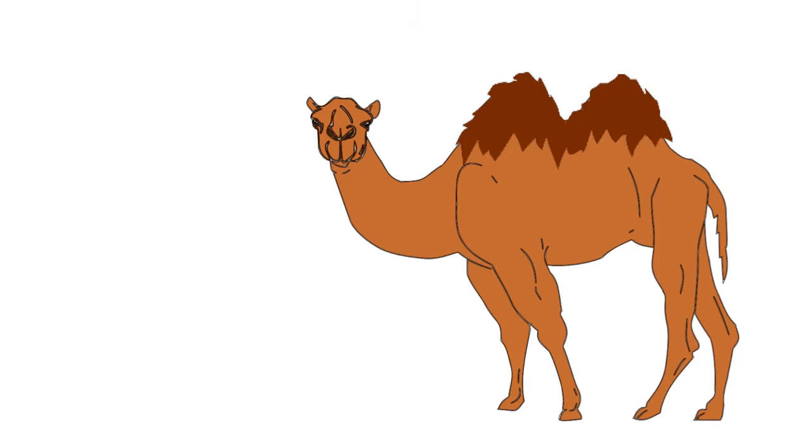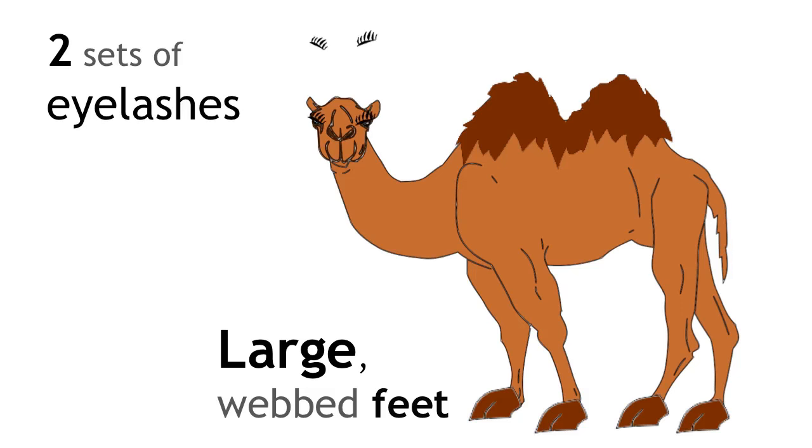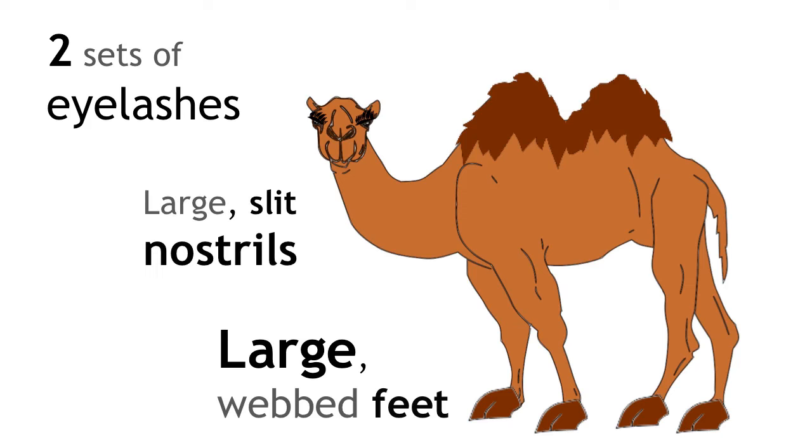Camels have adapted to have very large, flat feet to spread their weight on the sand, and the skin between their toes helps to stop them sinking. They also have two sets of eyelashes and large slit-like nostrils to keep the sand away from their face.